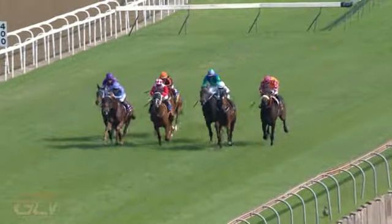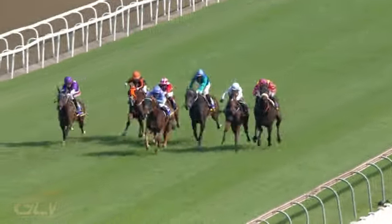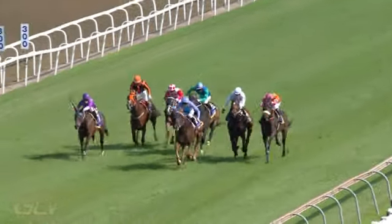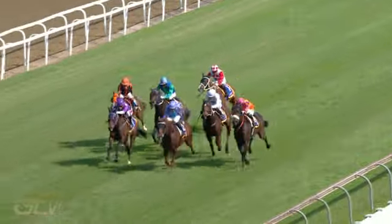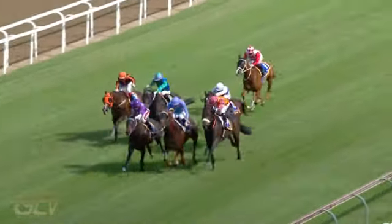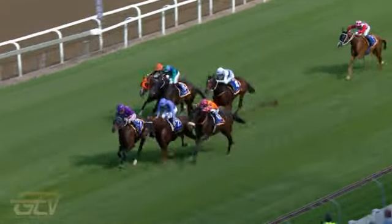300 metres to go. Coral Coppies moves through down the inside. Colour Master on the outside, Colour Coded is under pressure. Blazing Light, Giant's Castle. Colour Master though and Coral Coppies — Blazing Light's trying to get to both of them. Colour Master, Coral Coppies, Blazing Light — the three of them across the track.